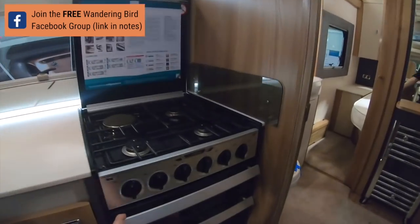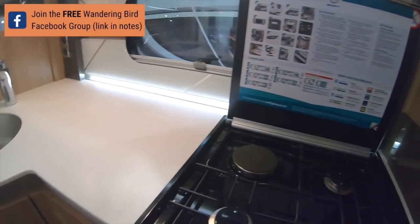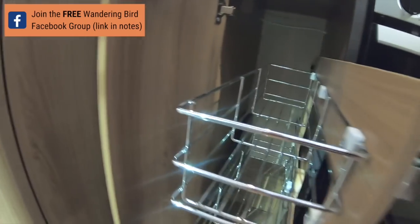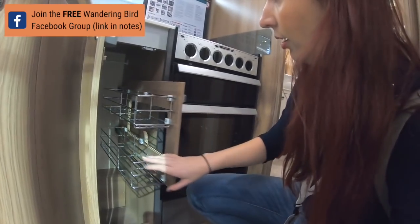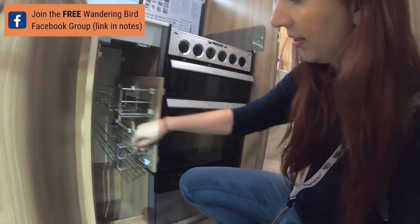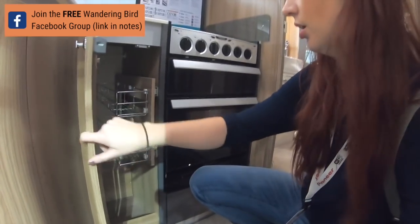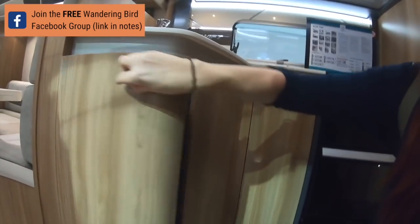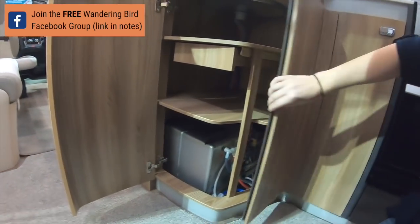Massive kitchen - I mean, you could easily live in this, easily. I do like all the funkiness they've got going. They've got a separate oven and grill, and they've got a four hob, not a three hob - loads of storage. Oh, look at that - I wonder if we could get one of those in ours. That's an excellent idea, that's really clever. And then round here - well, that's neat. I like that, that's really pretty.